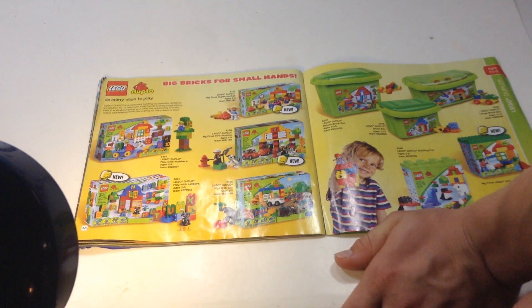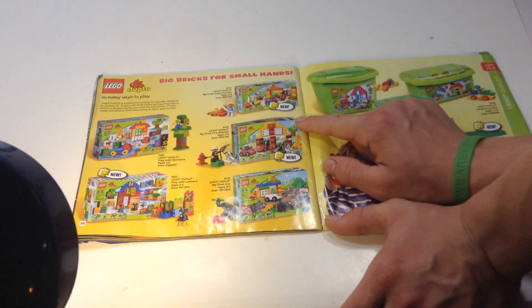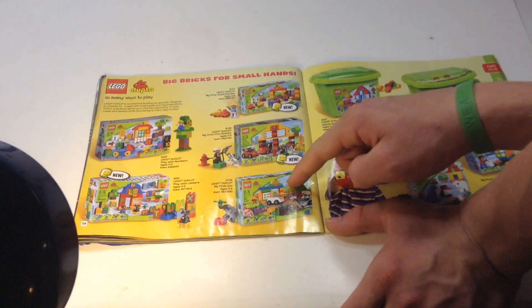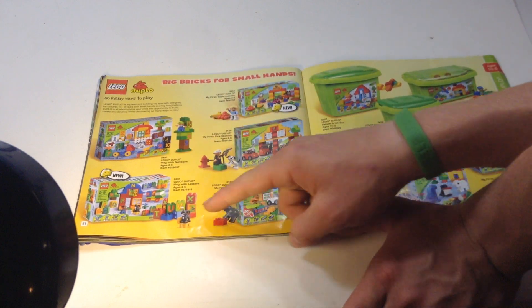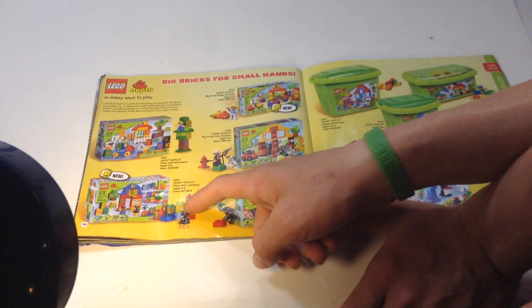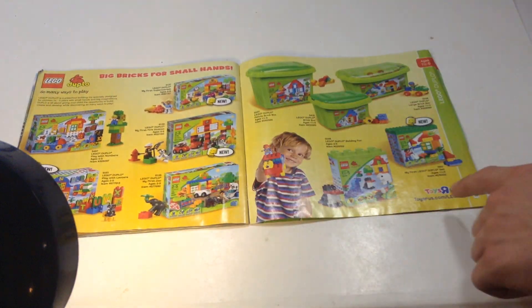Duplo stuff again. They have some little fire items and I love the animals in this zoo set — I would love to get that sometime. Some more oversized foods, an alphabet set, play with letters, play with numbers, and then there are even some little build packs there.